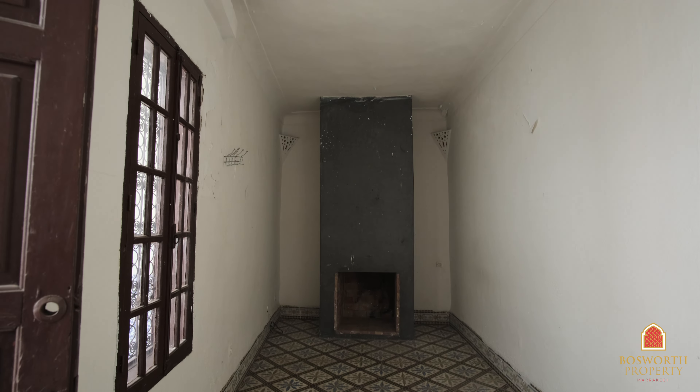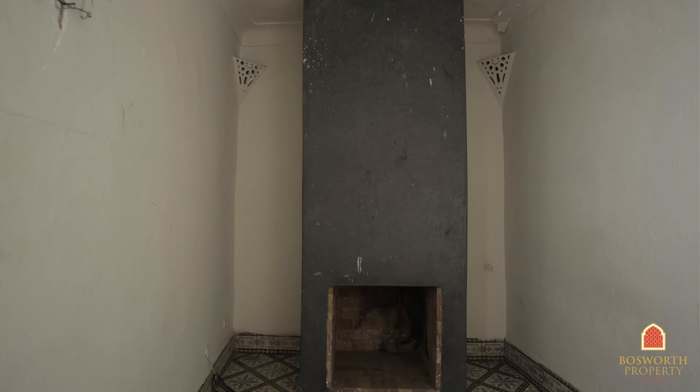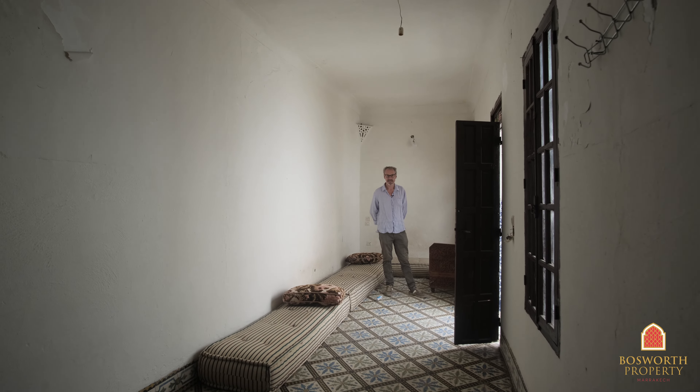Another lovely big room — this one has a fireplace, which is another unusual feature. I understand it was let to a French family and they put the fireplace in. But nice for a cool January evening.